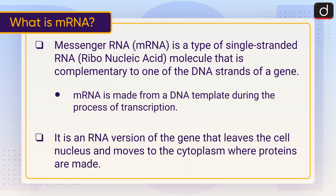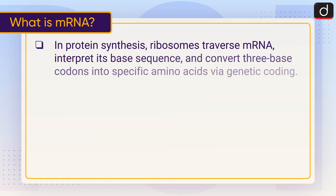In protein synthesis, ribosomes traverse mRNA, interpret its base sequence, and convert three-base codons into specific amino acids via genetic coding.